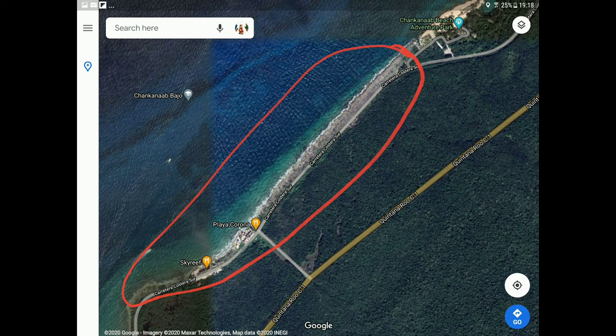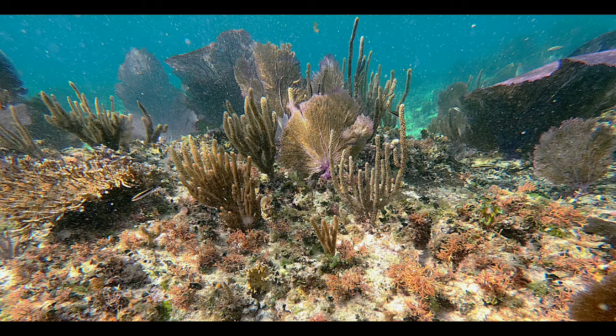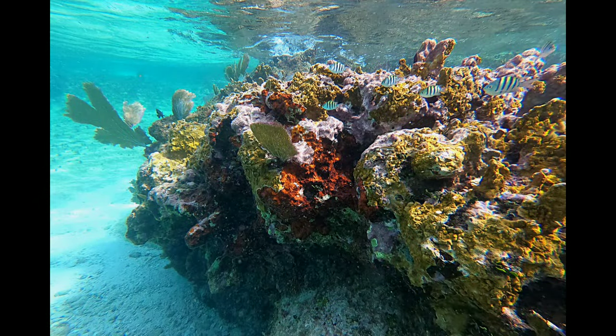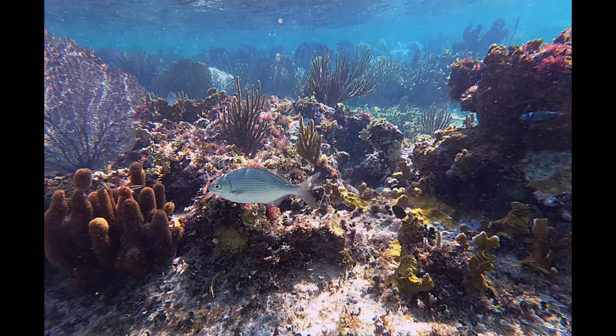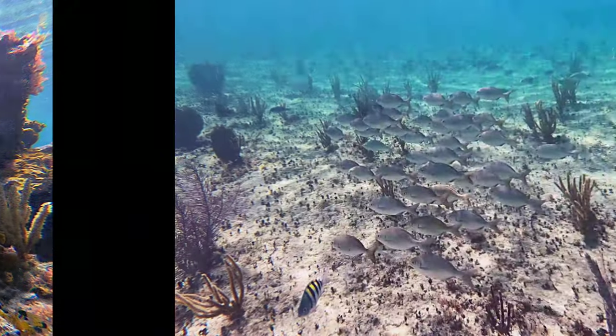As you can see, the snorkeling area is between the Sky Reef and Chancana Beach Adventure Park. Here you can see some pictures from the reef. It's definitely one of the best places to snorkel, maybe in all of Mexico and in the world.